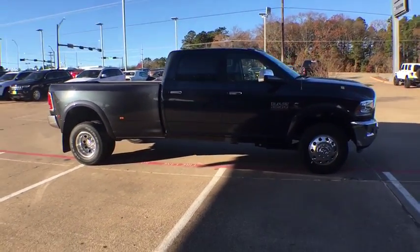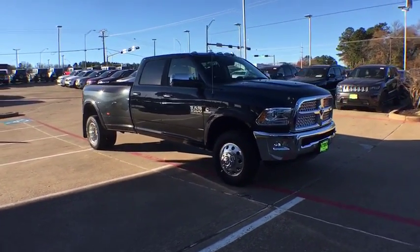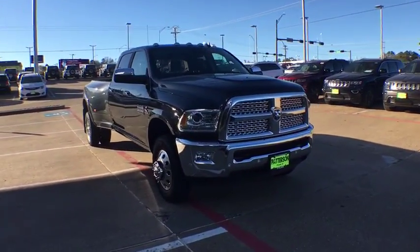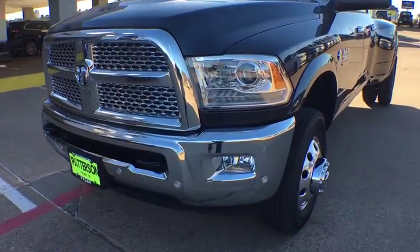ABS four-wheel, front floor mats, four-wheel disc brakes, universal garage door opener, premium sound system, auto off headlights, AM FM stereo radio, MP3 player, passenger airbag.